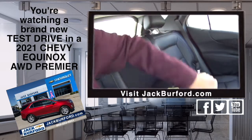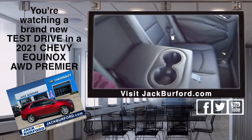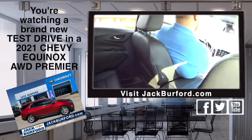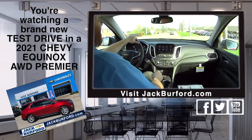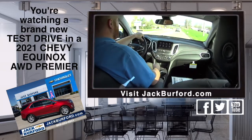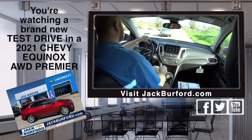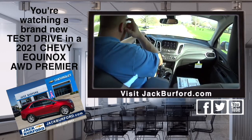Look at this — cup holders, armrest. I love the armrest feature. And it's got wireless charging on it! Apple CarPlay, Android Auto, of course, Wi-Fi hotspot — it's got everything. And that alert lets you know when somebody's slowing down in front of you.